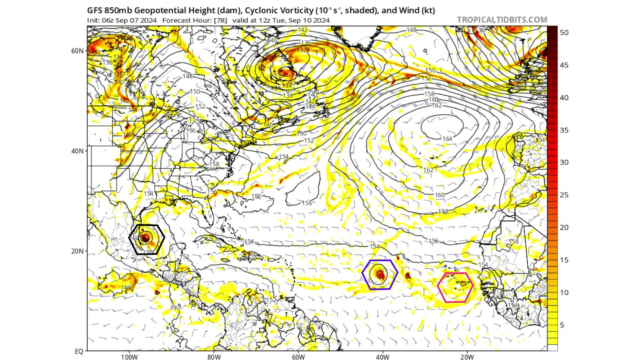Moving forward another day to Tuesday, September 10th, we see both of them concentrating their balls of vorticity even more, and that's going to strengthen these storms. Potentially, we could see a tropical storm at this point in the Gulf of Mexico with 91L shown in black.